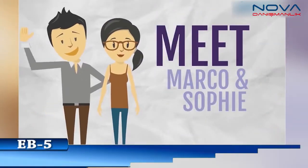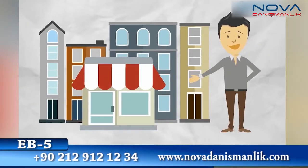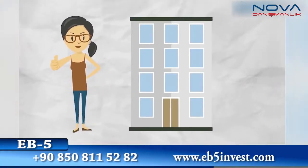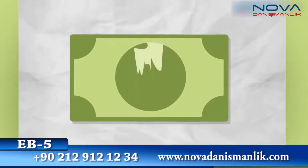Meet Marco and Sophie. Marco owns a bistro and bar in New York City and wants to open a new location. Sophie wants to build a hip new hotel. Both business owners are short on capital and need more money to make it happen. But how do they get it?